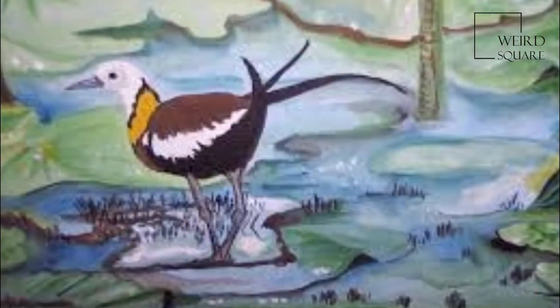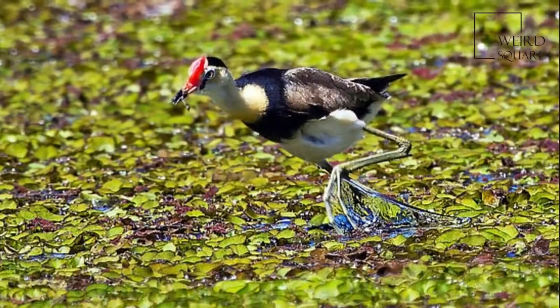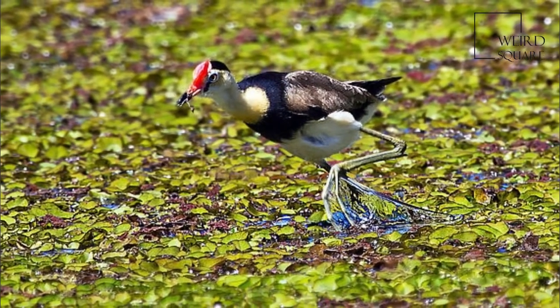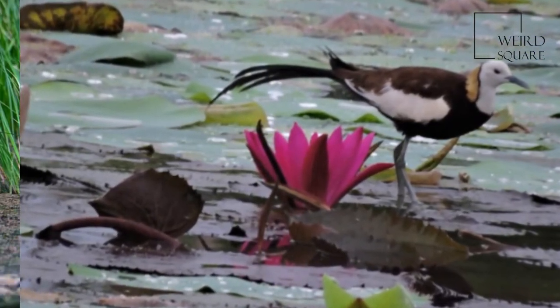Most interestingly, the African Jacana has a very unusual mating pattern, scientifically known as the Polyandrous mating system. To put it simply, this means that the female mates with several males and the males will incubate and raise the chicks once the eggs have hatched.